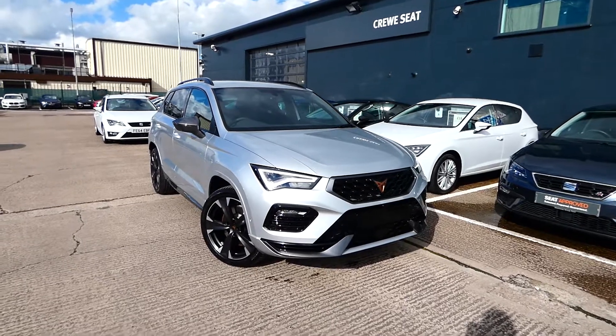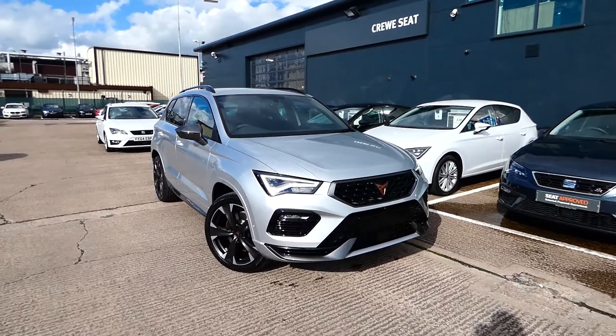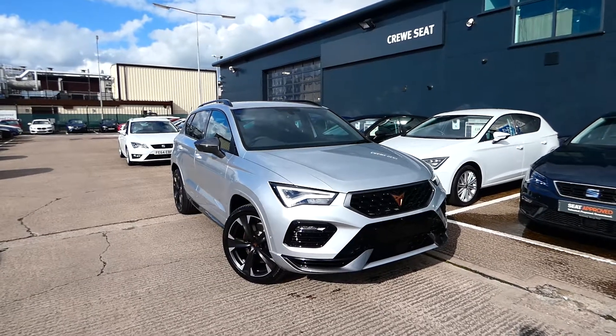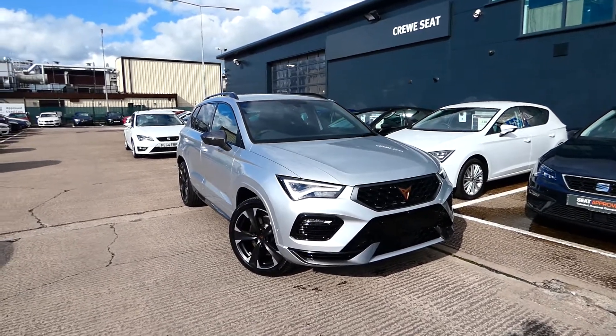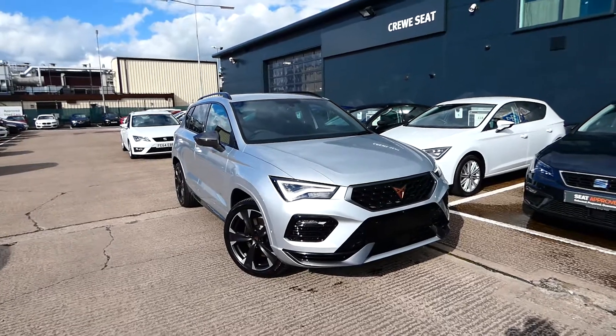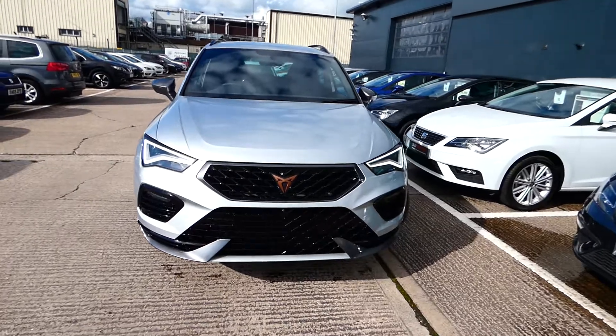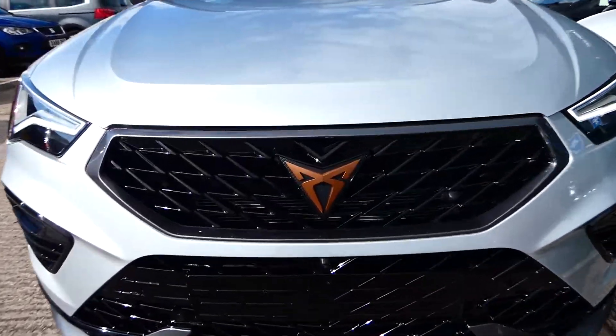As you can see, the front is slightly different with some added features, including the bottom spoiler, the new wheels, and also the new grille on the front and the rear. We've got the full LED headlights. This vehicle is finished in metallic paint in reflex silver and comes with the Cupra detailing on the front.